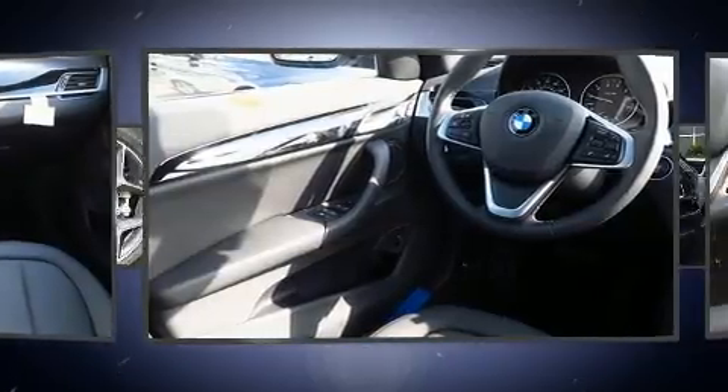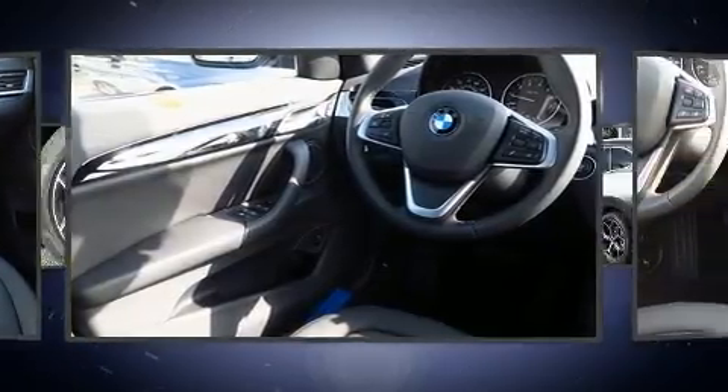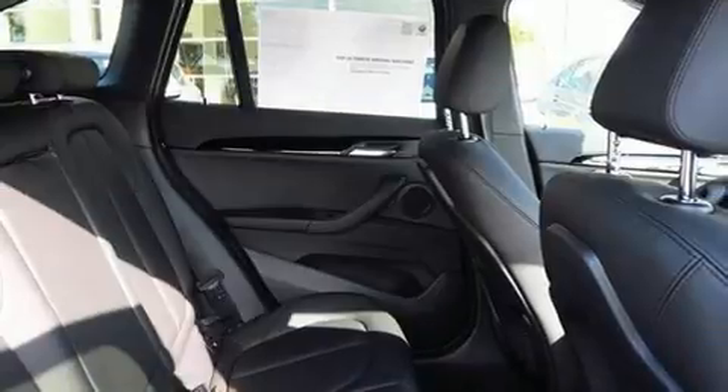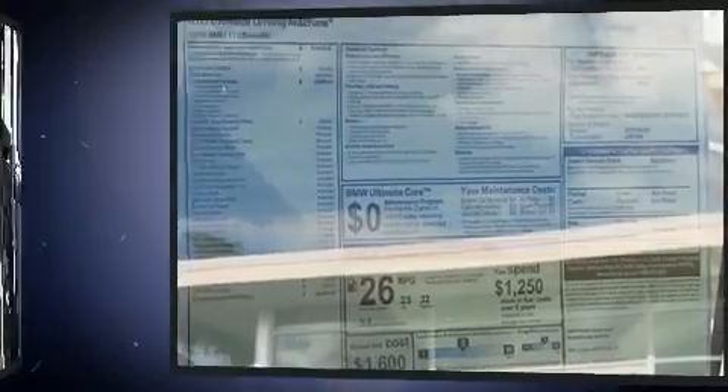It includes power seats, a power rear cargo door, a roof rack, and more. BMW also prioritized safety and security with features such as head curtain airbags, front and side impact airbags, and traction control.